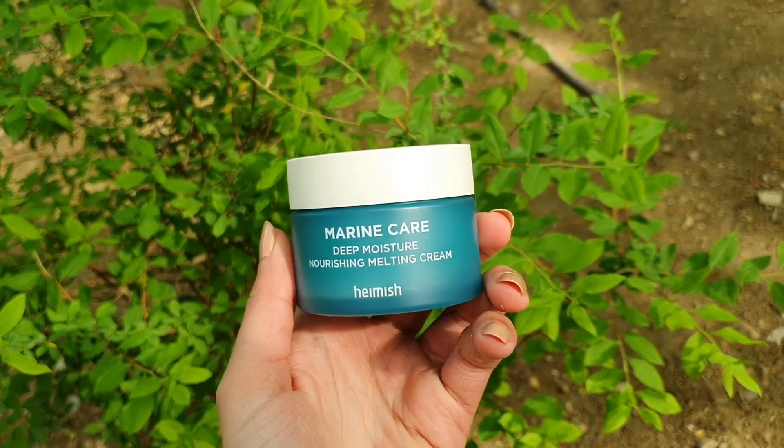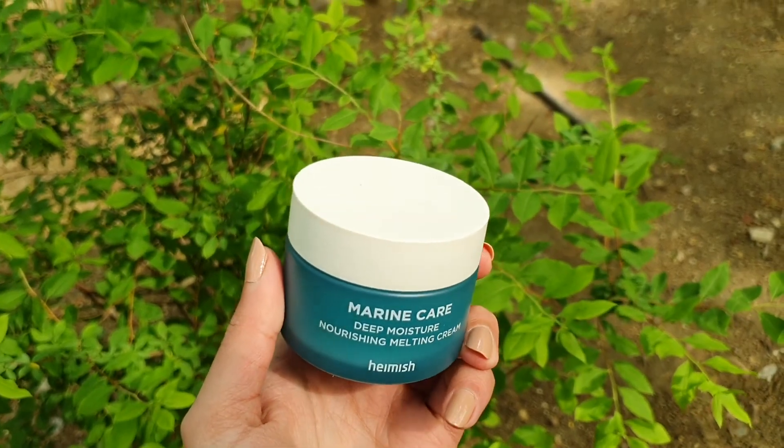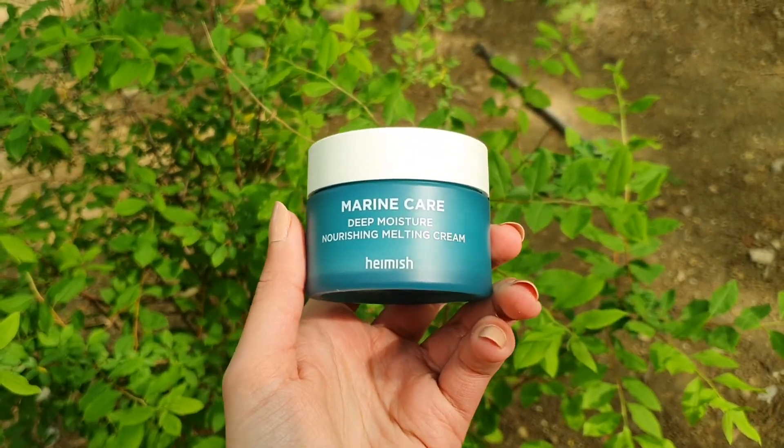Finally we have the Marine Care Deep Moisture Nourishing Melting Cream. This hydrating cream provides nourishment and contains anti-aging properties to help you look more youthful and healthy. The cream is white but as you massage it onto your face it will become clear. You can use it morning and night, all over your face and your neck.